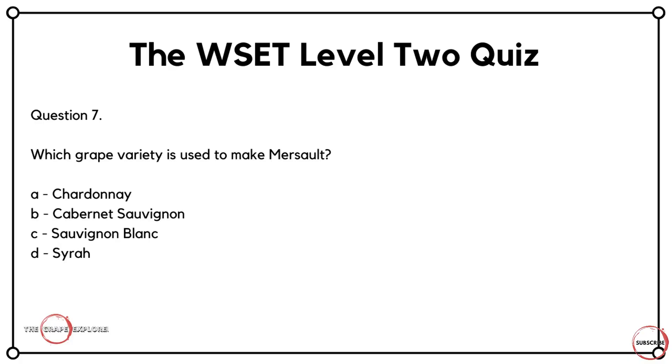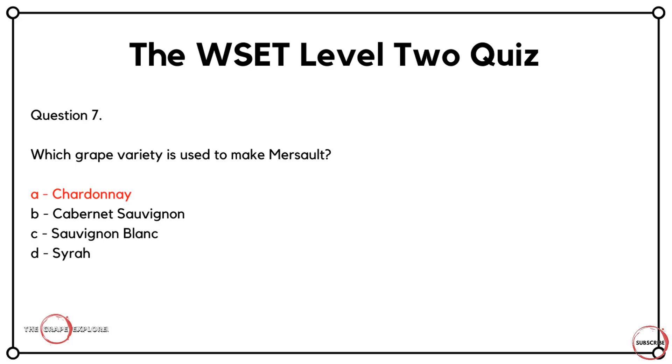Moving on to question seven, which asks you to pair a region with a grape. Which grape variety is used to make Meursault? Is it A, Chardonnay? Is it B, Cabernet Sauvignon? Is it C, Sauvignon Blanc? Or is it D, Syrah? What you need to work out is where in the world Meursault is, because that gives you a clue to the grape varieties used. Level two does a great job of linking regions to grape varieties. Meursault is in Burgundy, which leads to one answer — A, Chardonnay.